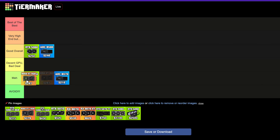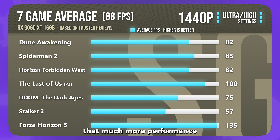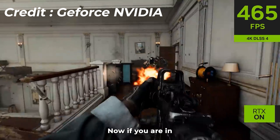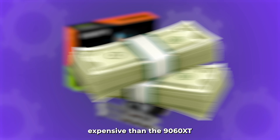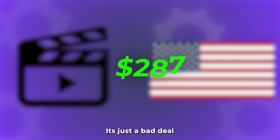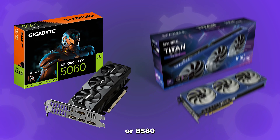The RX 9060 XT 8GB version is a decent GPU but it's a bad deal in my opinion, because you're paying more than the 5060 and it doesn't provide that much more performance. The 5060 is the better GPU overall — you get DLSS, which is supported by more games, and it's cheaper right now. If you're in other parts of the world where the 5060 is much more expensive, I'd recommend the 9060 XT — but for the US at $287 it's just a bad deal since it also only has 8GB of VRAM.